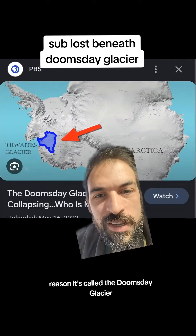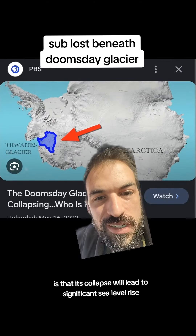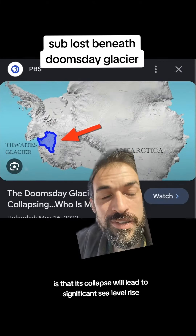A sub has gone missing beneath the Doomsday Glacier in Antarctica, and some of the details of its disappearance are frightening. The Doomsday Glacier is a massive glacier in Antarctica that is rapidly collapsing. Its collapse will lead to significant sea level rise and will also trigger the collapse of nearby glaciers, leading to even more sea level rise.